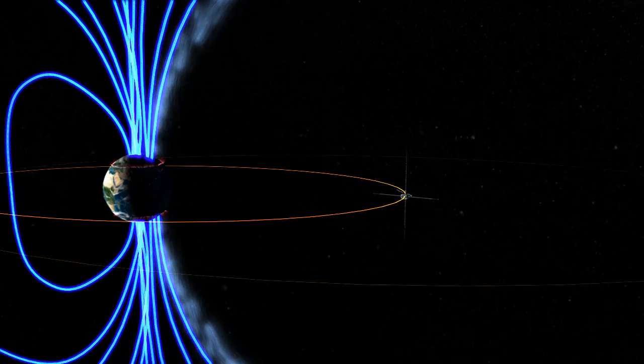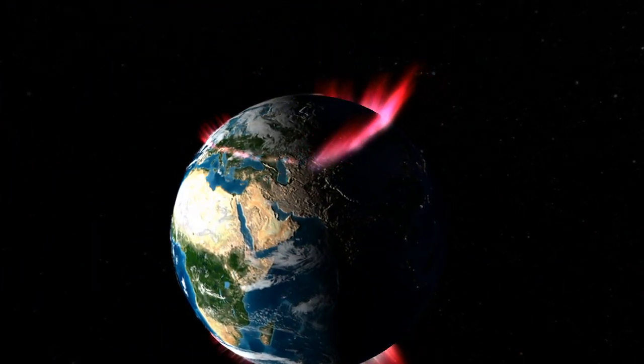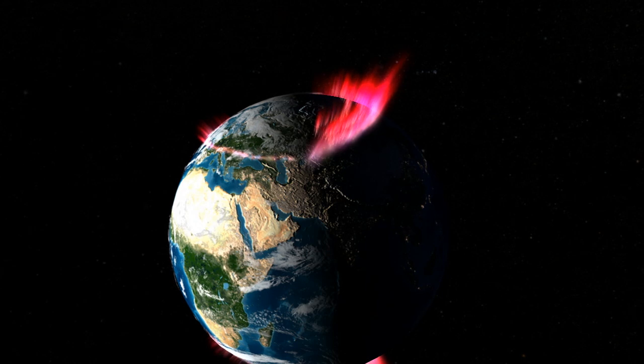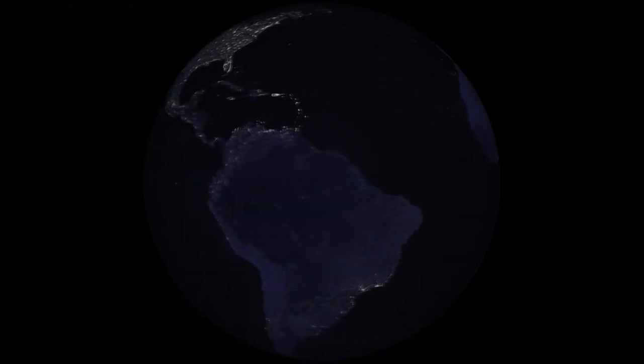A powerful X-class flare like that can create long-lasting radiation storms, which can harm satellites, and even give airline passengers flying near the poles small radiation doses. X-flares also have the potential to create global transmission problems and worldwide blackouts.